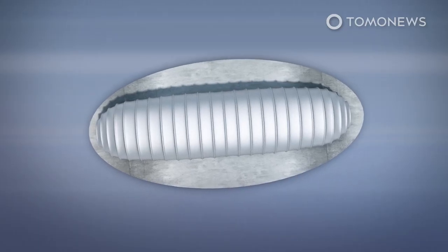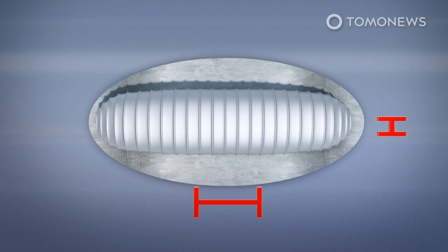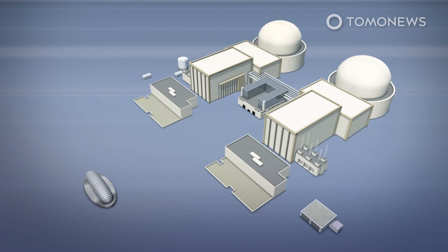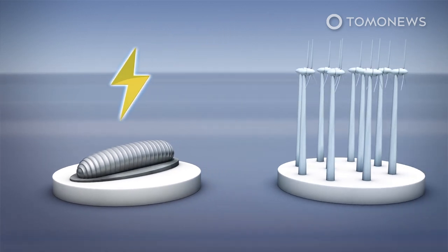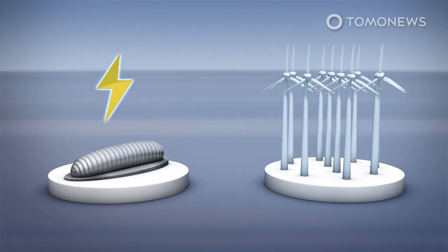BBC News reports that these nuclear reactors will be roughly 1.5 acres in size — 16 times smaller than Hinkley Point, a major nuclear power station in the United Kingdom. A press release by the company states that one reactor will be able to provide roughly 220 to 440 megawatts of energy, which is equivalent to up to 150 onshore wind turbines.